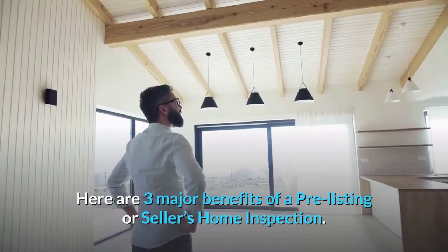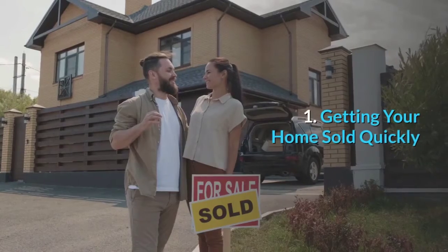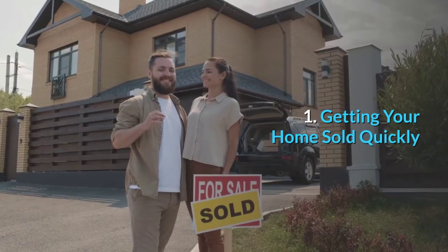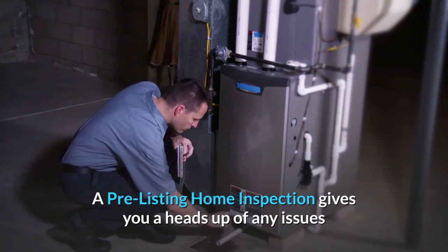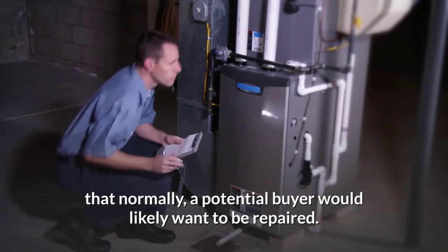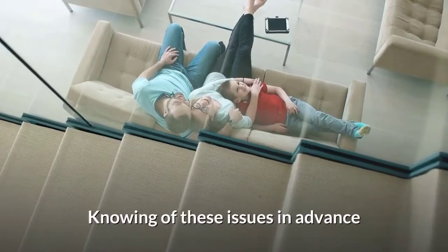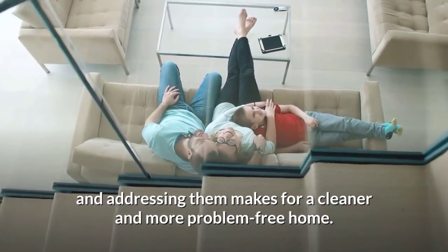Here are three major benefits of a pre-listing, or seller's, home inspection. Number one: getting your home sold quickly. A pre-listing home inspection gives you a heads up on any issues that normally a potential buyer would likely want to be repaired. Knowing of these issues in advance and addressing them makes for a cleaner and more problem-free home.